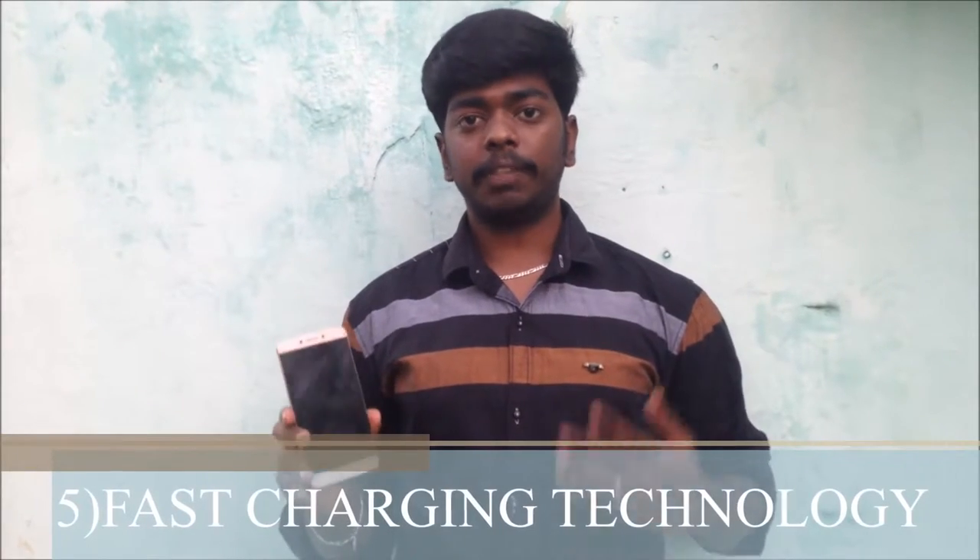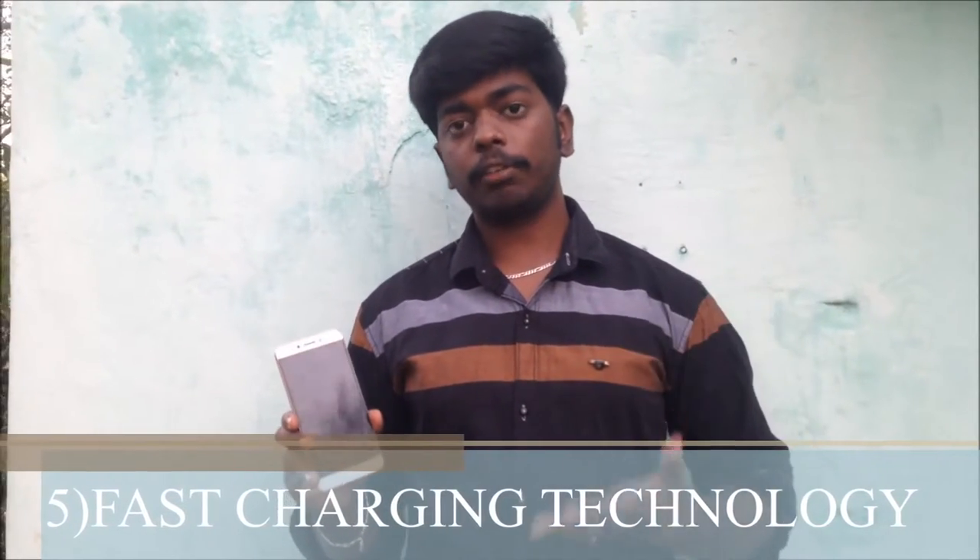Point number five, this phone has fast charging technology. You can charge your phone in just one hour. So this is one of the advantages. These are my five reasons to buy this smartphone.